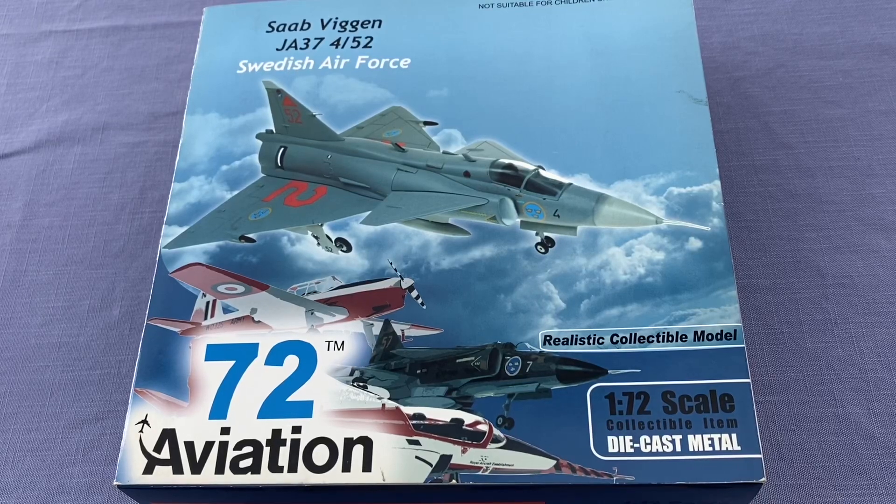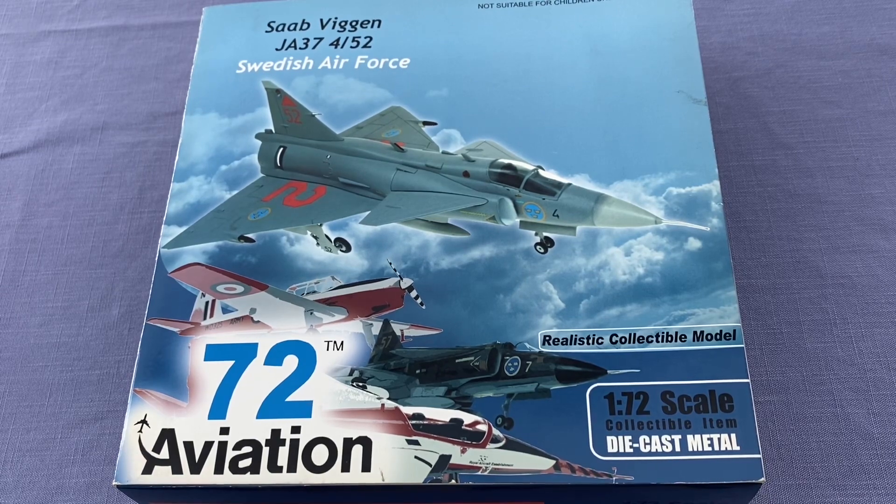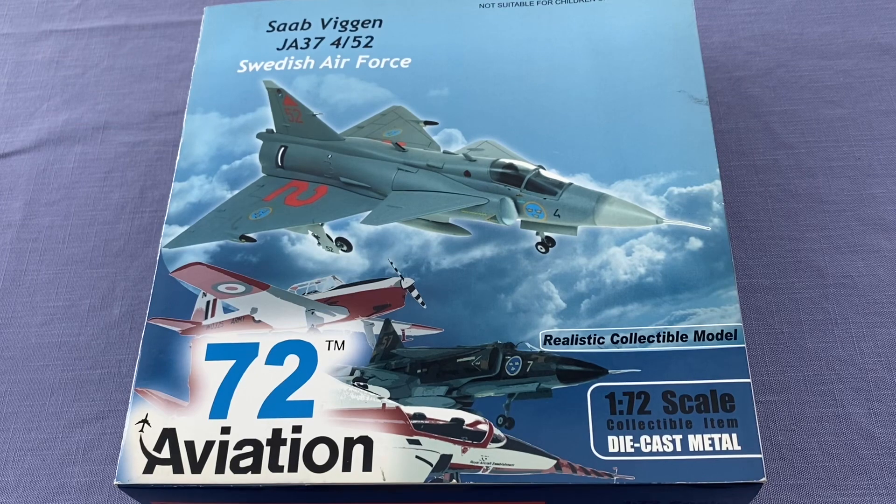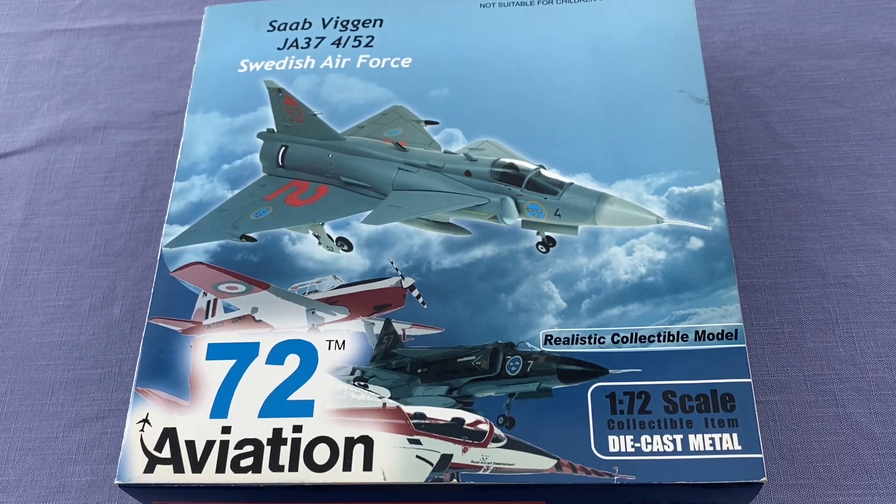Hello everyone, I'm the airplane expert Hideki. Welcome to my channel. Today I'm going to review an airplane with a distinctive style. I'd like to introduce the 1/72 Saab Viggen JA-37, Swedish Air Force 4th Air Wing, 4th Inbase, retired 2005, No. 52-4, from Aviation 72.